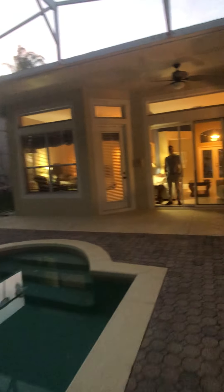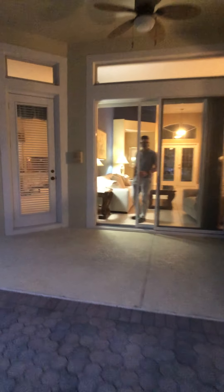Oh, the lighting is great here right now. That's it. See you later.